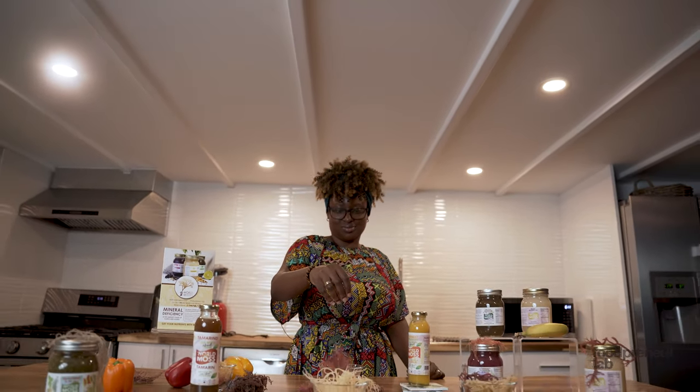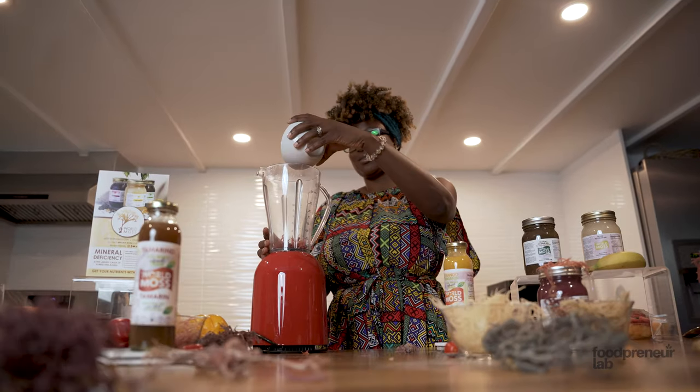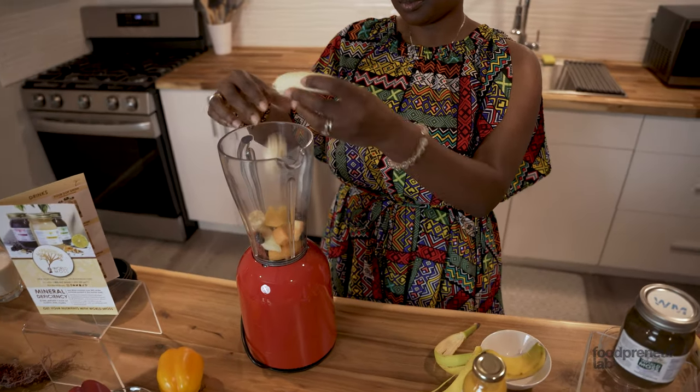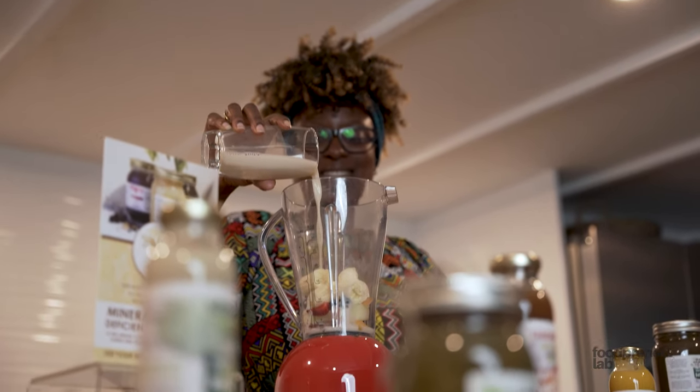I've got a plain sea moss gel that's basically just sea moss, lime, and water. Then I have an elderberry infused sea moss gel that's for immunity, and a bladderwrack and burdock infused gel that functions as a detox. I've also got a mango passion fruit drink, a soursop drink, and a tamarind drink — all infused with some sea moss gel.